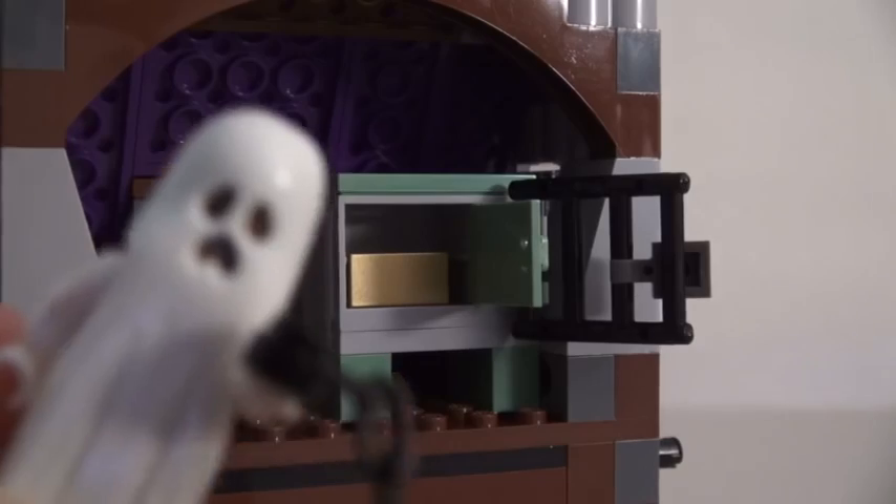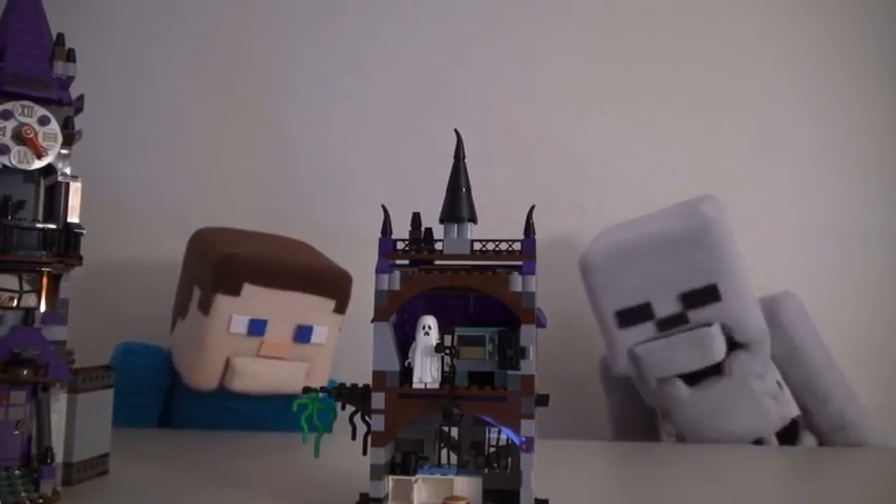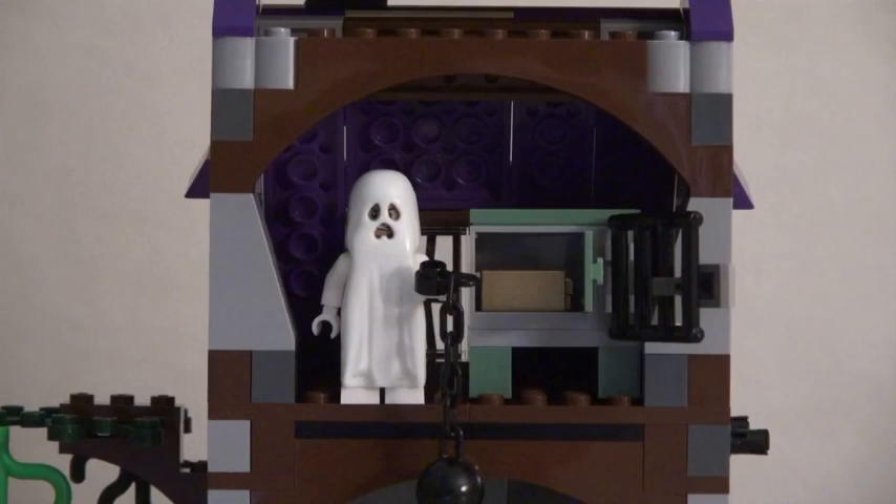Stay away from my money! Oh my gosh! I didn't know this place was haunted by ghosts! Ghosts? Stay away from my money!